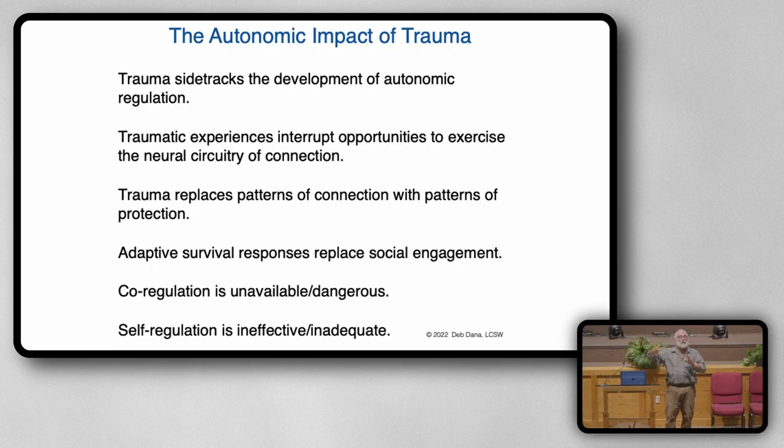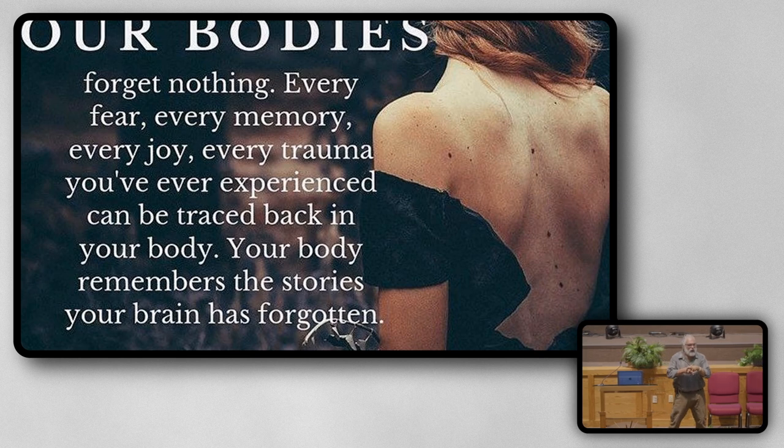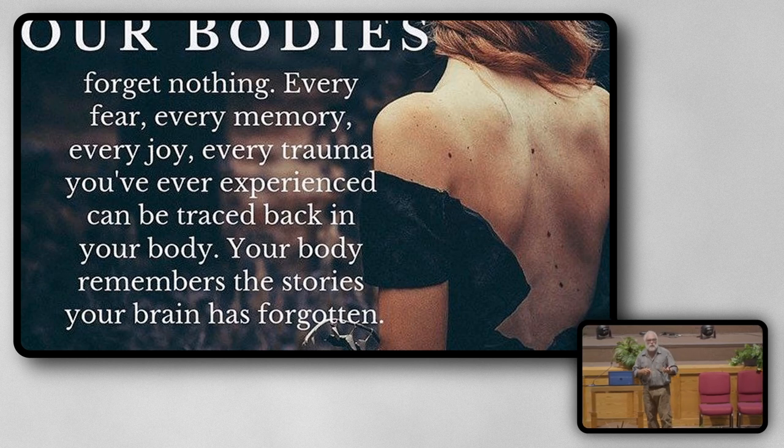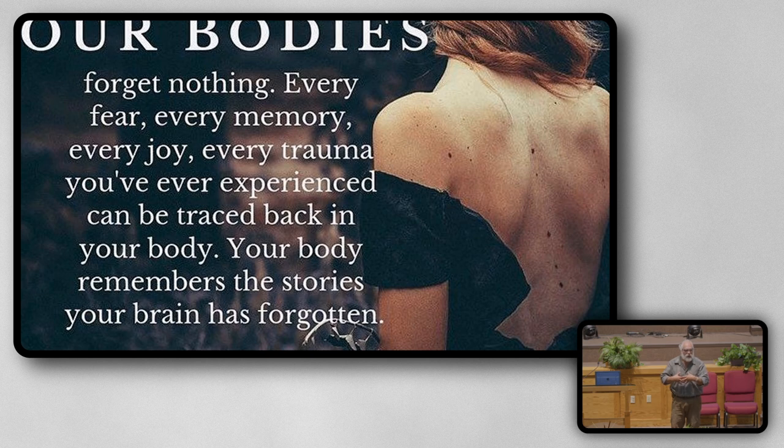I grew up and after rage came drugs — I was a drug addict for a long time. That worked to settle my nervous system the only way I knew how; I hadn't developed any other more effective ways to regulate. It worked — caused all kinds of other problems, but it worked. This is from Gabor Maté — M-A-T-E — a specialist in trauma and addictions who is a physician. His quote: 'Our bodies forget nothing. Every fear, every memory, every joy, every trauma you've ever experienced can be traced back in your body. Your body remembers the stories your brain has forgotten.' Every single experience we have is stored here — what I heard, smelled, felt, the vibration — all of that gets stored in my body. With traumatic experience, it gets trapped until I can adequately, through co-regulation with another, tolerate remembering and feeling and then be able to move through it.